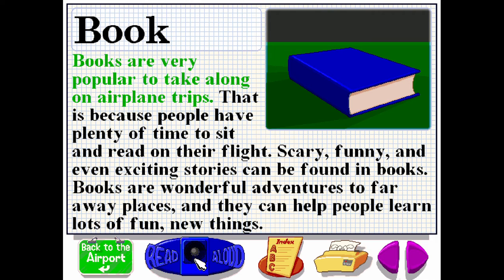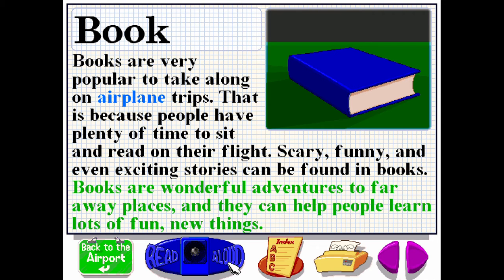Books are very popular to take along on airplane trips. That's because people have plenty of time to sit and read on their flight. Scary, funny and even exciting stories can be found in books. Books are wonderful adventures to faraway places and can help people learn lots of fun new things.